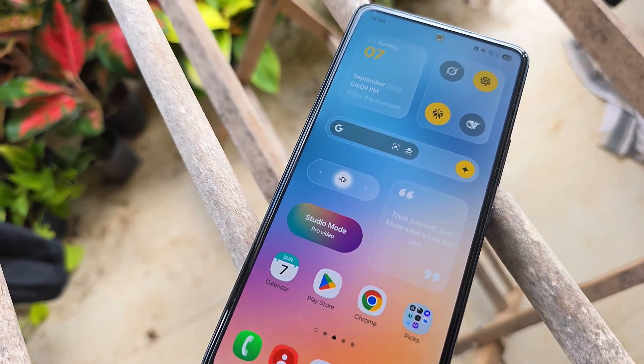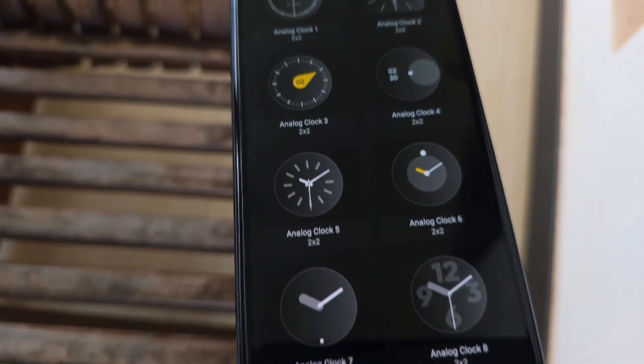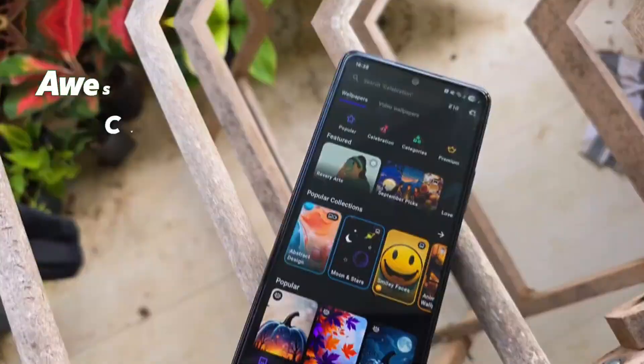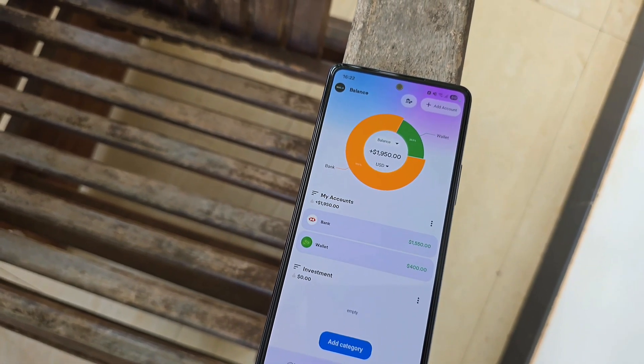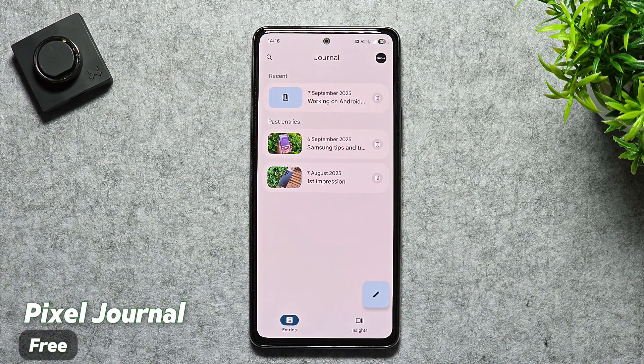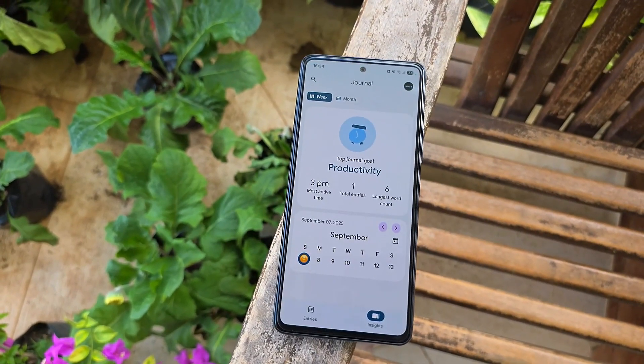Welcome back everyone. We've rounded up eight Android apps that'll take your phone and productivity to the next level. From smart utilities to awesome customizations, these are the must-have apps you need to check out this month. Kicking off the list, we've got Pixel Journal, a sleek new journaling app that Google launched alongside the Pixel 10 series.